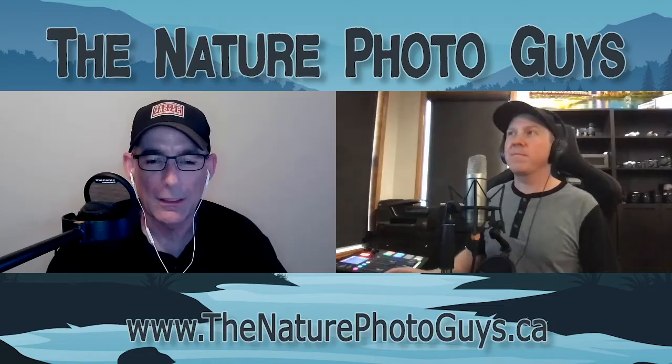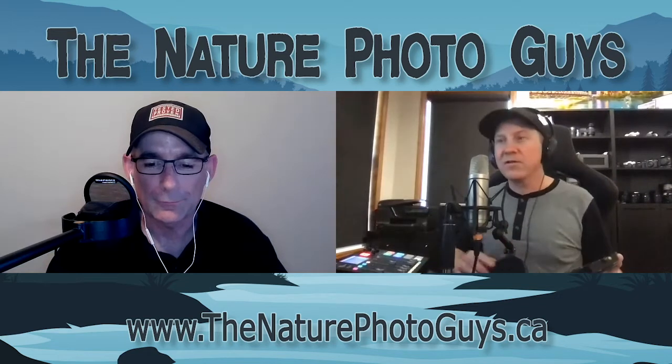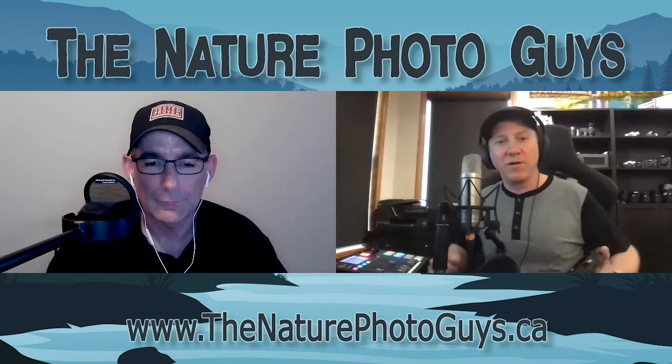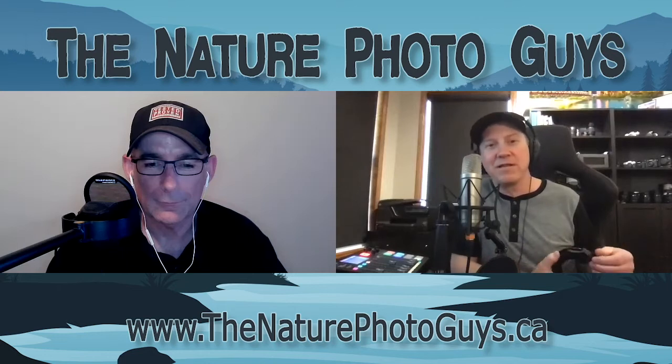Today's podcast is about some of our favorite accessories. Why don't you go first? Let's just jump right into this — give me one of your favorite accessories that you take in the field.